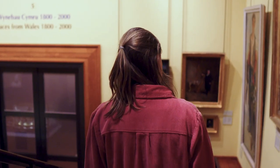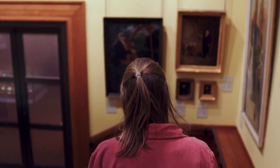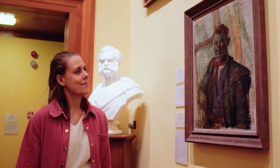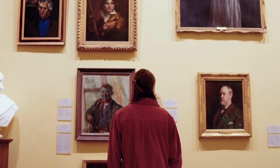My name's Sarah Bayliss and I'm a painting conservator. After I studied chemistry at university, I had not really heard about conservation until my friend who studied art history mentioned it to me. It took me a little while to actually find out what it entailed, what it was all about, but when I did look into it I was very excited.